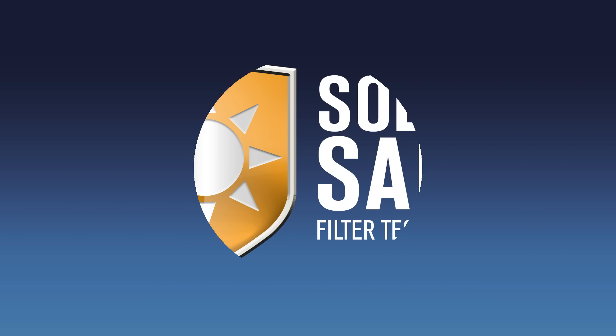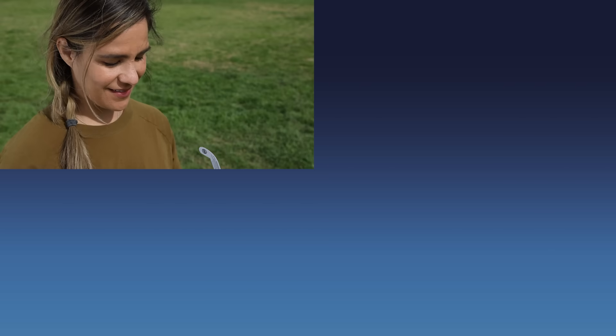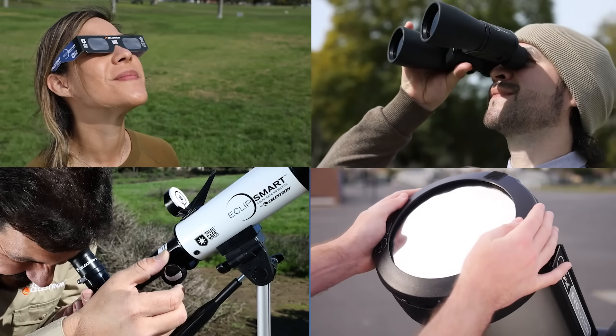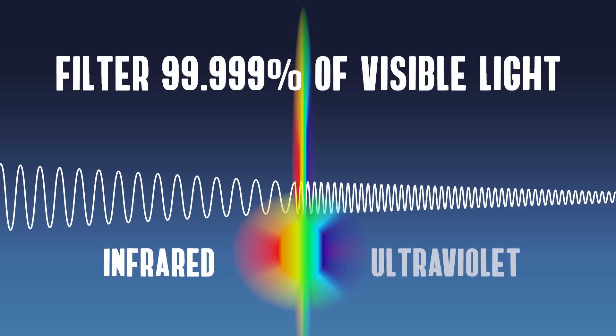Celestron's EclipseSmart products with SolarSafe technology all conform to this standard. Our solar glasses, solar telescopes, solar binoculars, and solar telescope filters filter out 99.999% of visible light and the invisible spectrum, including infrared and ultraviolet light.